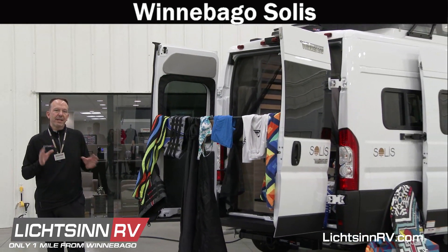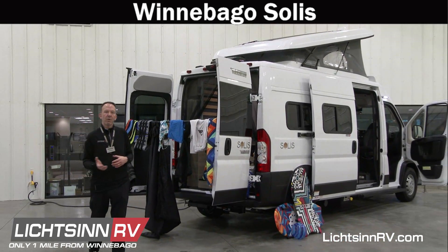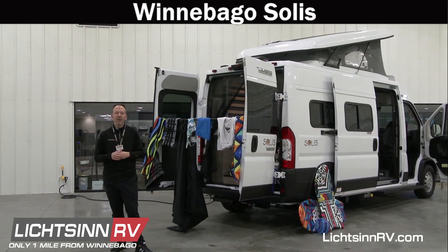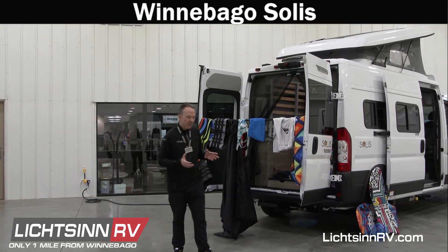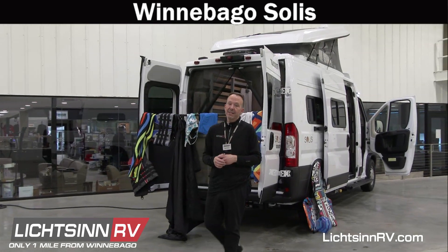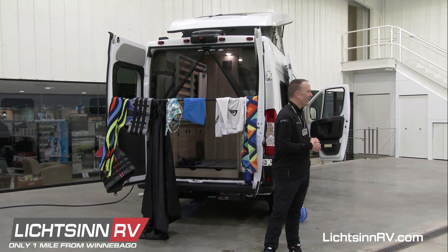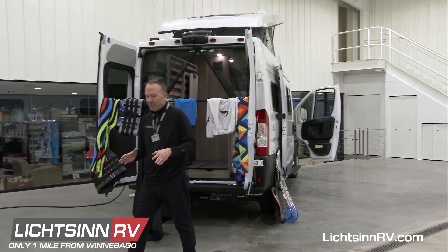We thought we would take a slightly different format today. Because we have such great photos and videos on our website, we'll cover the Solus in different compartments: where it fits in the Winnebago lineup compared to competing models, the systems, the story behind the four-season insulation, and then the exterior and interior. Are we ready to roll? Okay.